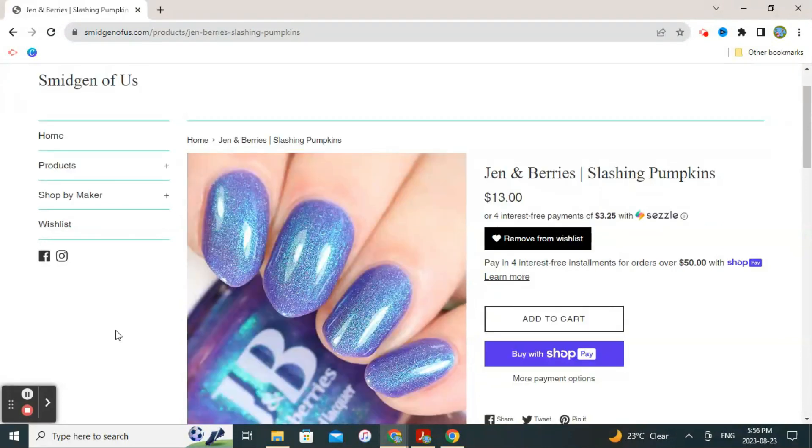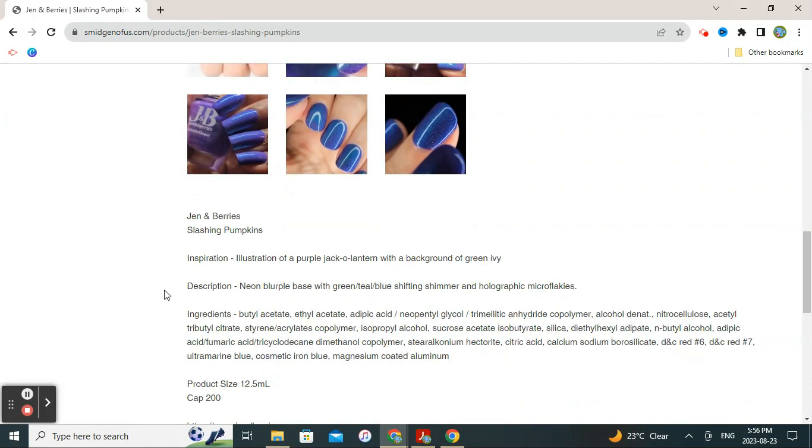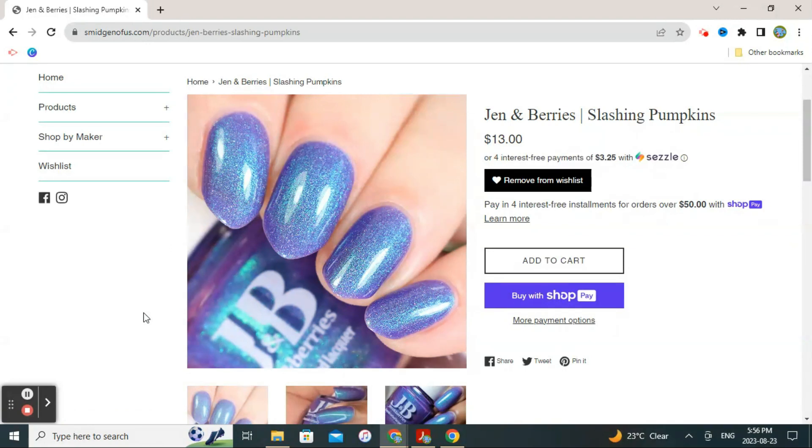This next polish is by Jen and Berries and it's called 'Slashing Pumpkins.' It's a beautiful shimmery polish — described as a neon blurple base with green-teal-blue shifting shimmer and holographic micro flakies. It looks very deep and beautiful, and that glow is really appealing. I do need to compare it with some other blue-purple-blurple-indigo type polishes I already own, but it really caught my eye on screen, so it made the wish list.